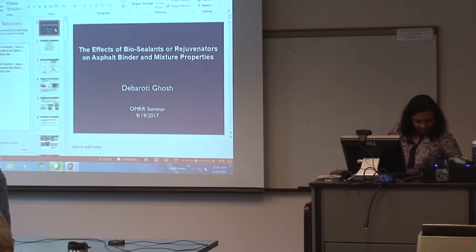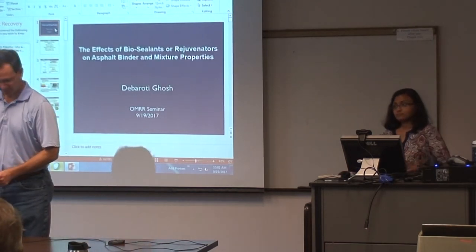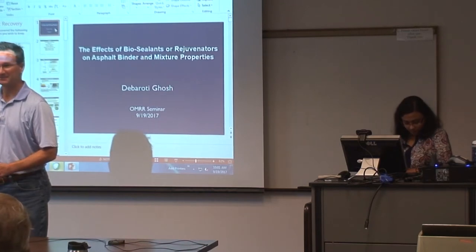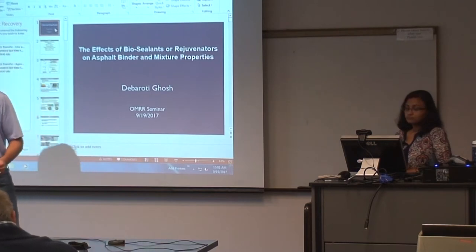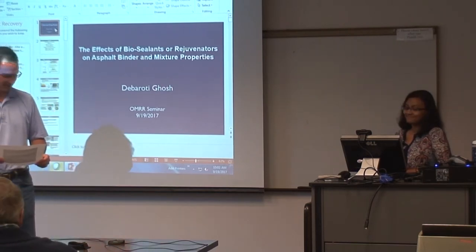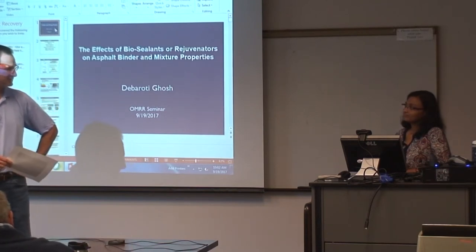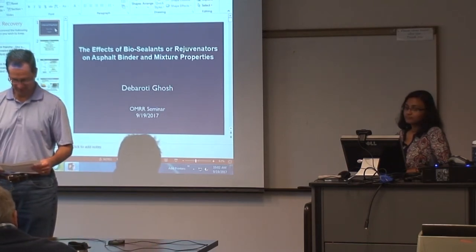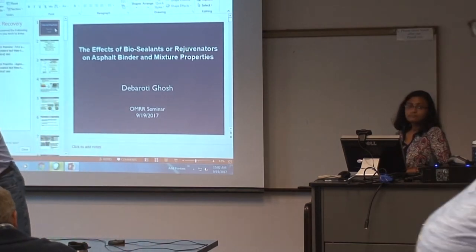Good morning. My name is Jerry Geib and I work at the Office of Materials and Road Research in the research section. I'd like to introduce our topic for today. Our speaker is Deborah Ode-Gosh. She's a fairly new employee with MnDOT, started in January of this year and recently completed her PhD thesis. She's going to tell us about the effects of bio-sealants and rejuvenators on asphalt binder and mixture properties.